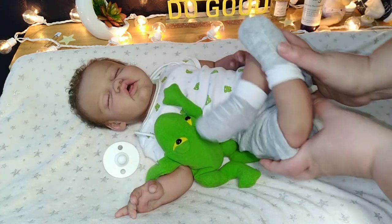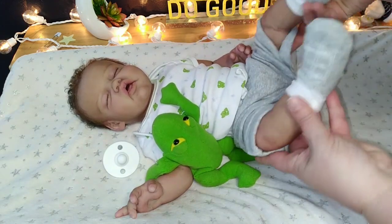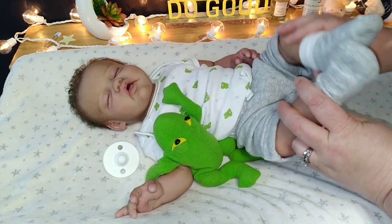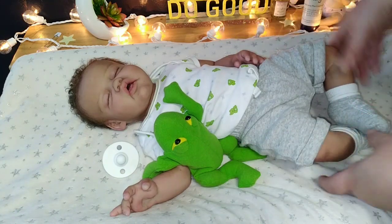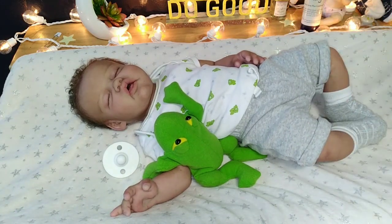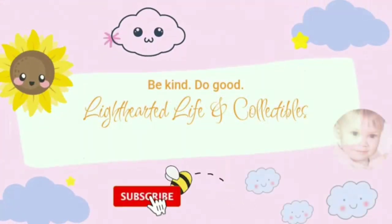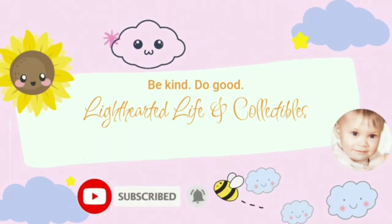He moves so easy. I love the way he can curl up, and you can pose his little legs. He's quite a big boy. There he is, y'all. I hope you enjoyed this video, and we will see you in our next one. Until then, always remember: be kind, do good. This has been Lighthearted Life and Collectibles.